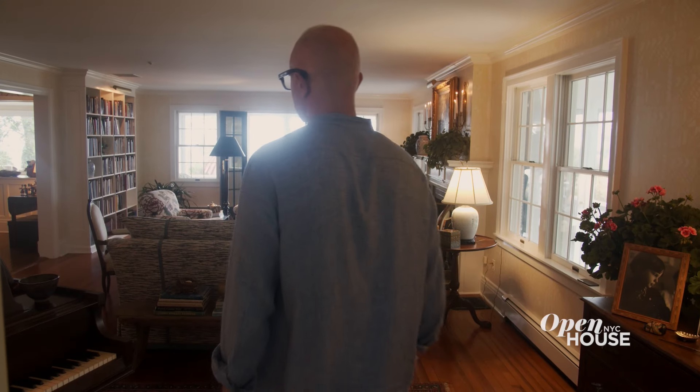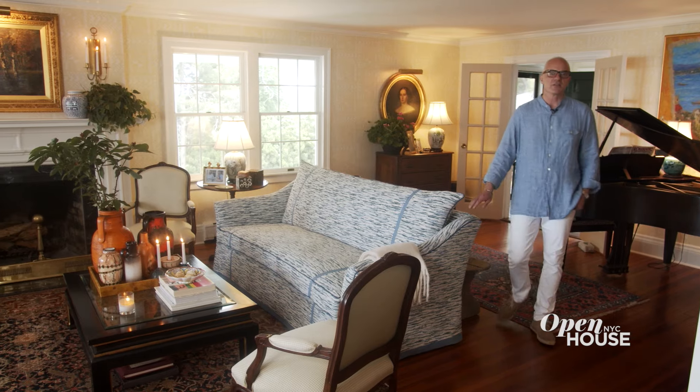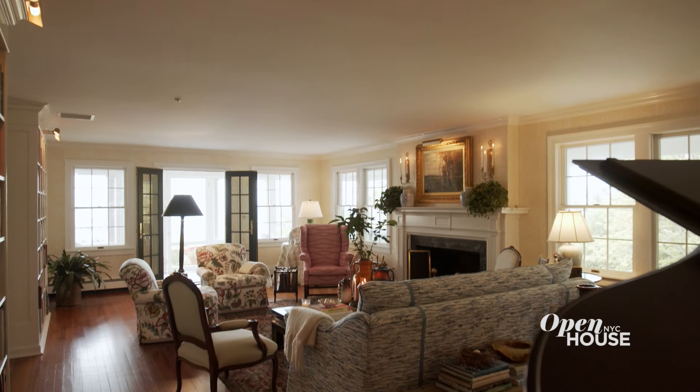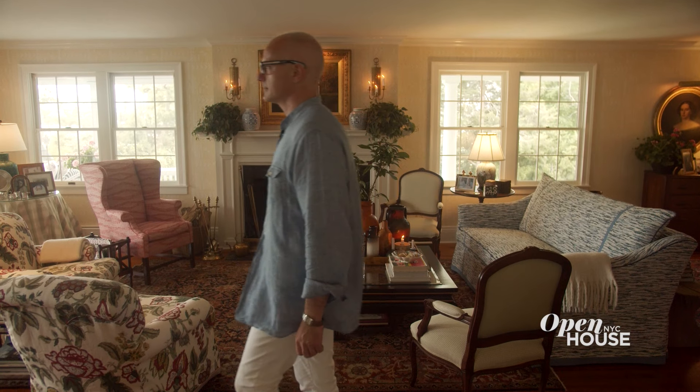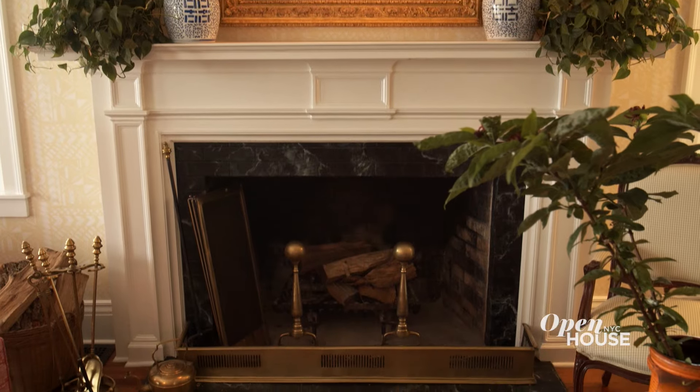This is the living room. While we use all the spaces to the fullest throughout the year, this is the space that we use most often in the wintertime. The fireplace runs 24 hours a day. Believe it or not we actually roast chestnuts over the open fire.